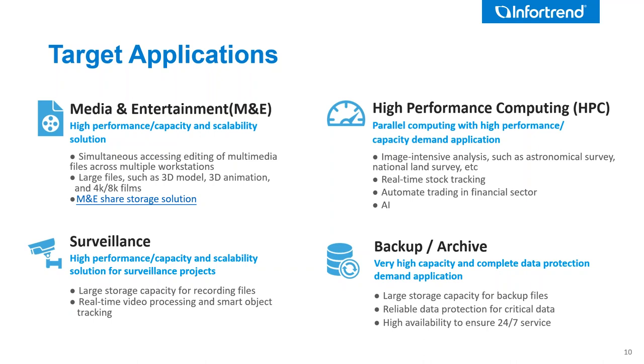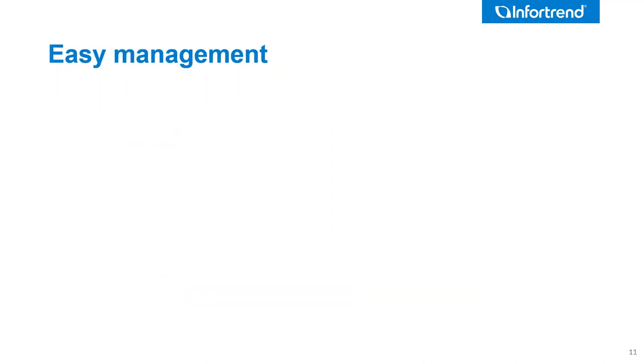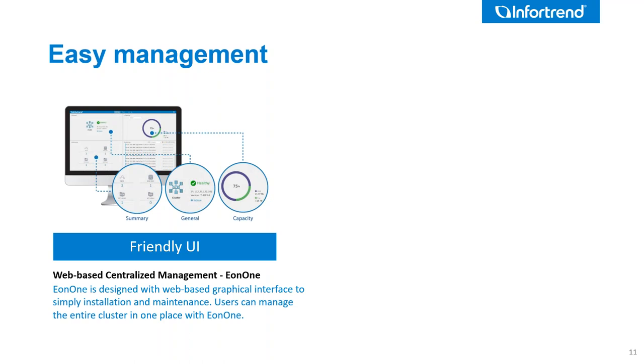Spinning disk is fast coming up on the cost per terabyte of tape drives — there's still a gap, but many people are now having their secondary data on spinning media. The InfoTrend is easily manageable from a single UI — you don't have to log into multiple devices; you have one pane of glass to manage the entire cluster.